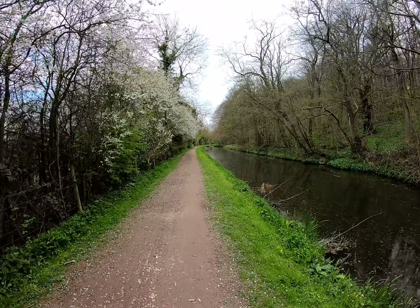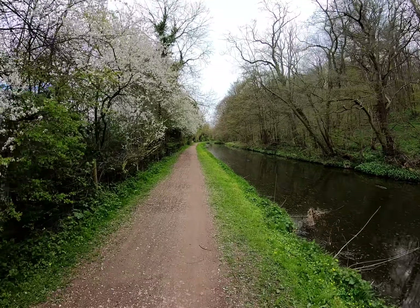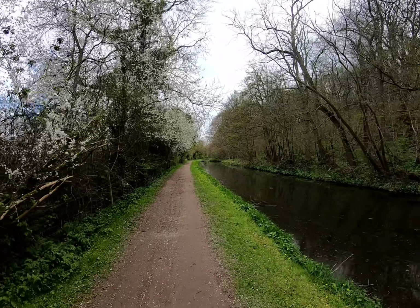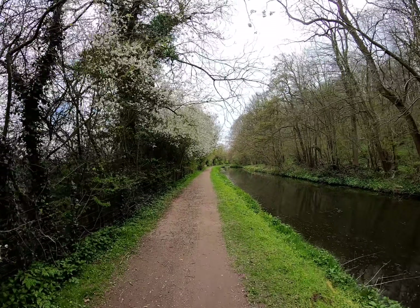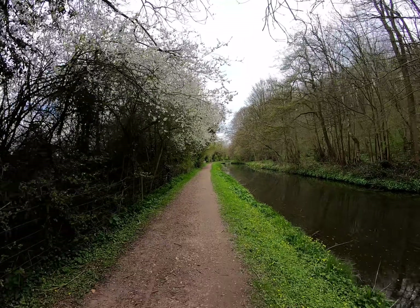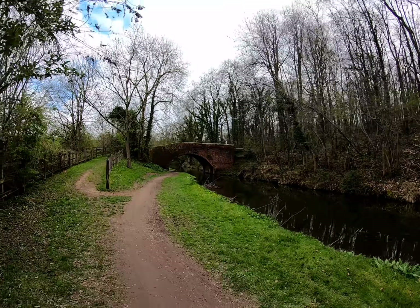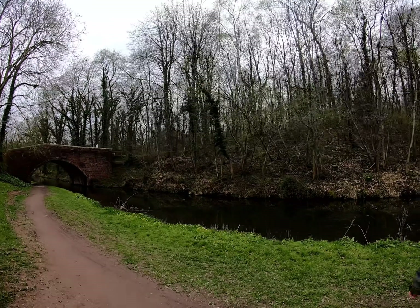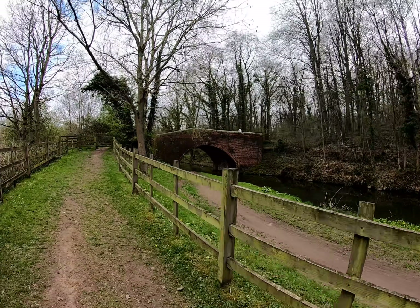After bridge 33 we leave the railway behind — or the railway leaves us behind — and it curves off to the left. Eventually we'll meet up with it again in the village of Lindrickdale, which is probably around about 10 minutes walk from here. We're at bridge 34 now and we're going to take a little wander to see what's over there, then we'll be back on the towpath again.